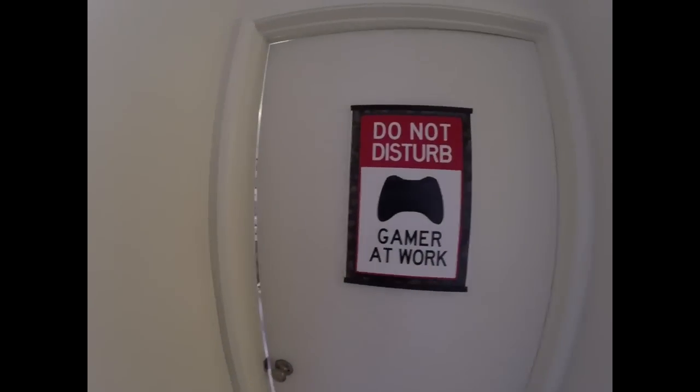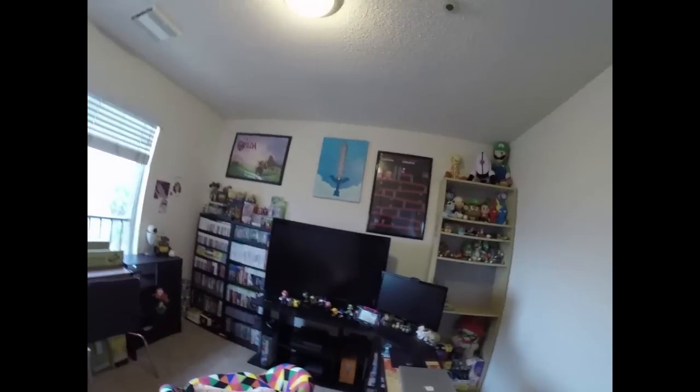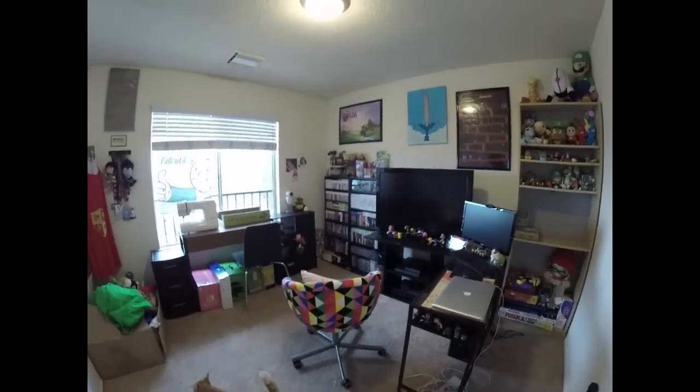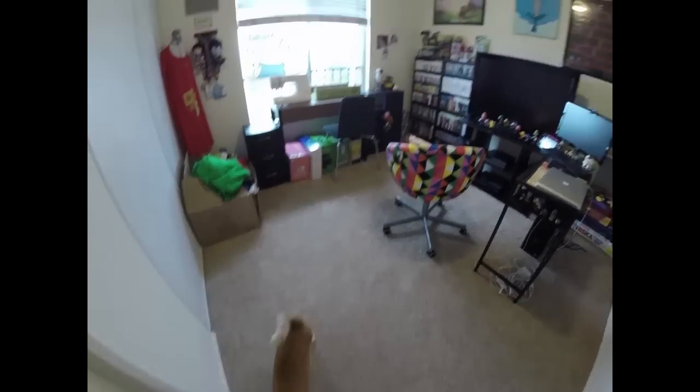Do not disturb. Gamer at work. My friend Wendy gave me that as a housewarming gift because she knew we were going to get a game room. So, this is it, you guys. This is where all the magic is going to happen. Let me prop this door open real quick. Adamisk! Do you love it? He loves it.